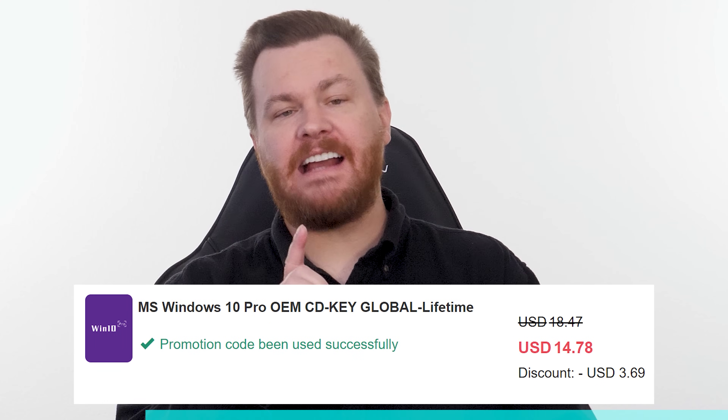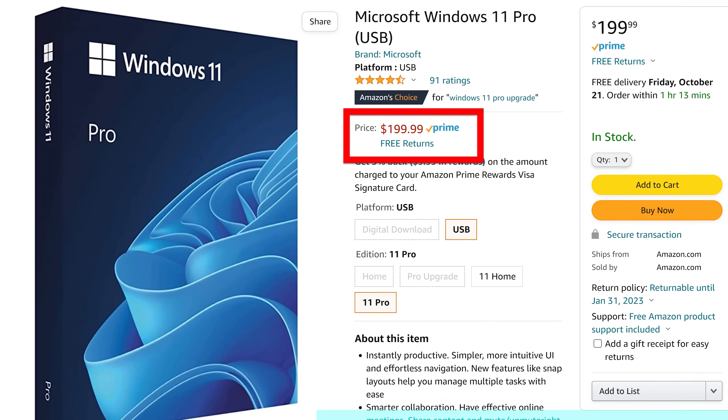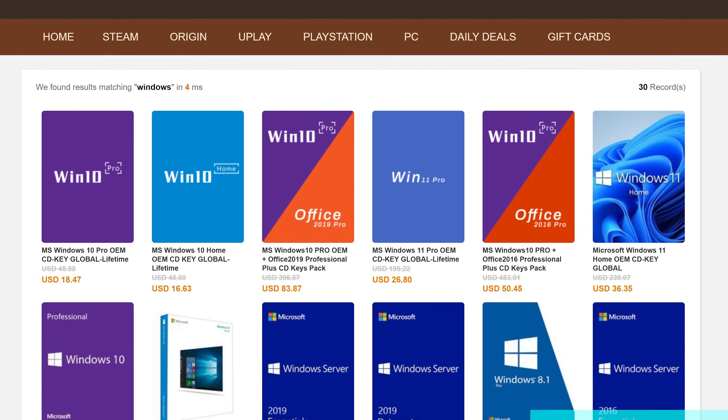Buy Windows 10 Professional for $15, activate instantly online with Microsoft, and keep it forever. Don't pay full price — get the best deal from our sponsor URCD Keys using our link in the video description below. Full details on how this amazing deal works at the end of the video.